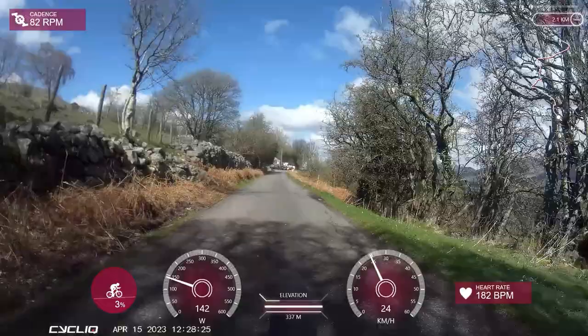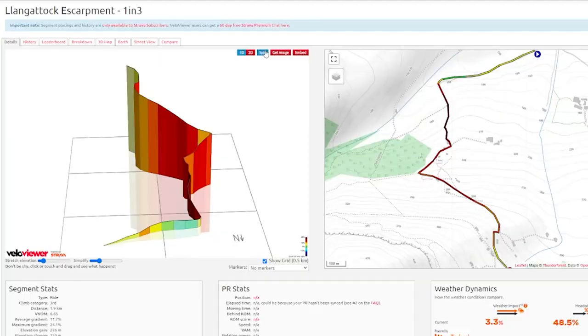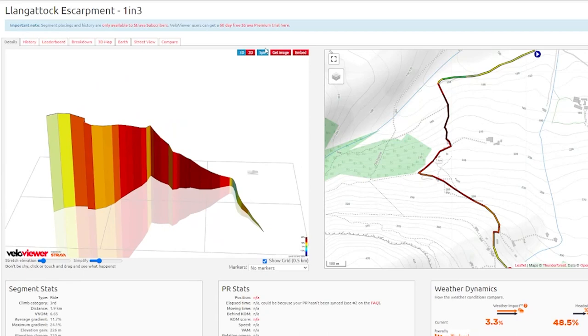Well that was absolutely awesome, at least I did make it. If you're ever looking for a cool, crazy and very fun climb to tackle in South Wales, this one should be top of the list.